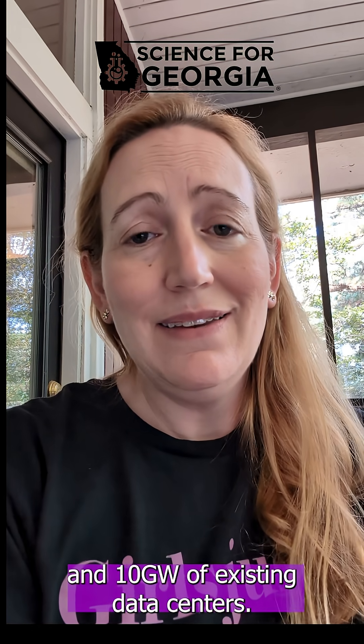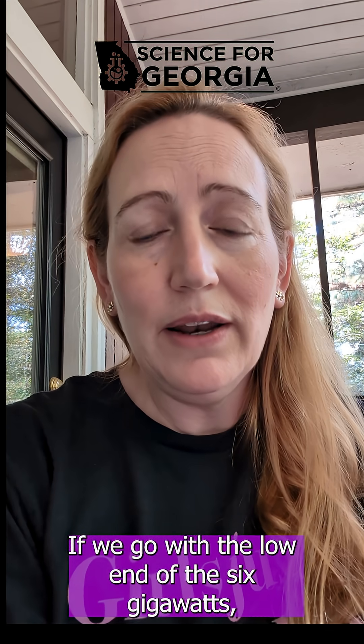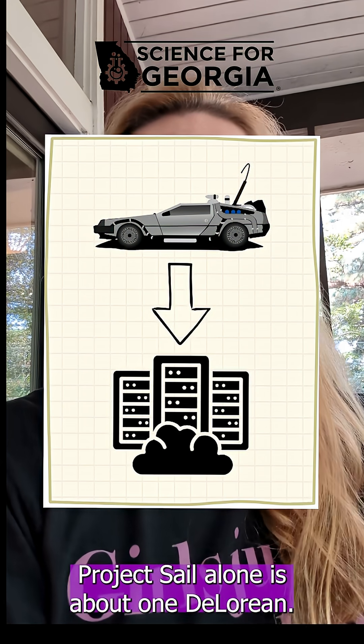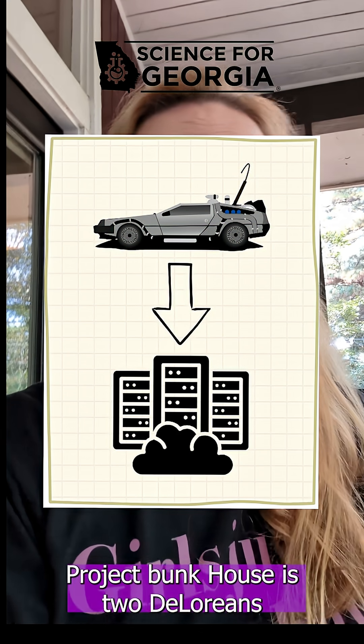We have between 6 and 10 gigawatts of existing data centers. If we go at the low end of 6 gigawatts, that's about six DeLoreans. Project SAIL alone is about one DeLorean. Project Bunkhouse is two DeLoreans.